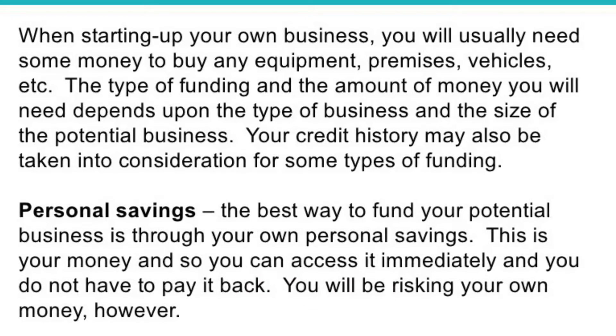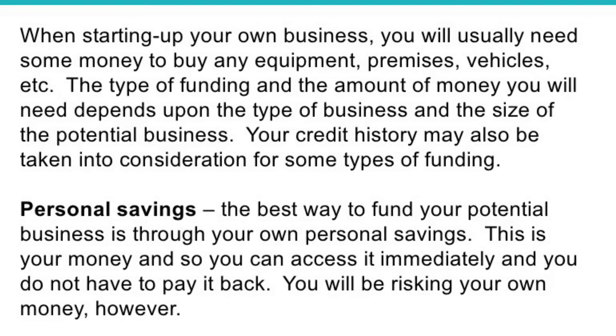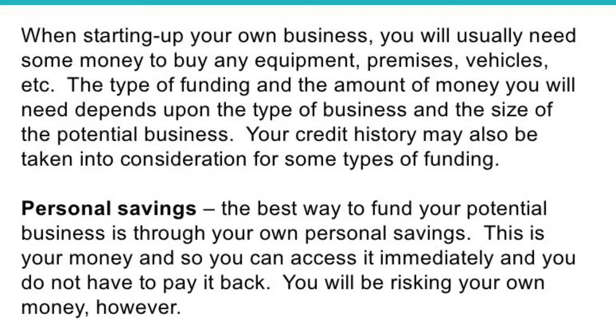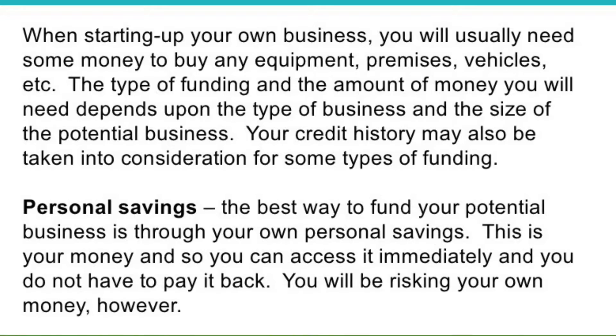Personal savings are the best way to fund your potential business, especially a startup. It is low risk and you'll be putting your own money into it. Think about the benefits and limitations of each of those methods as we go along.